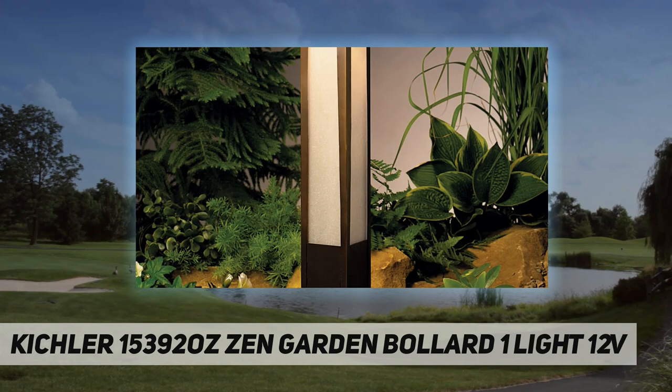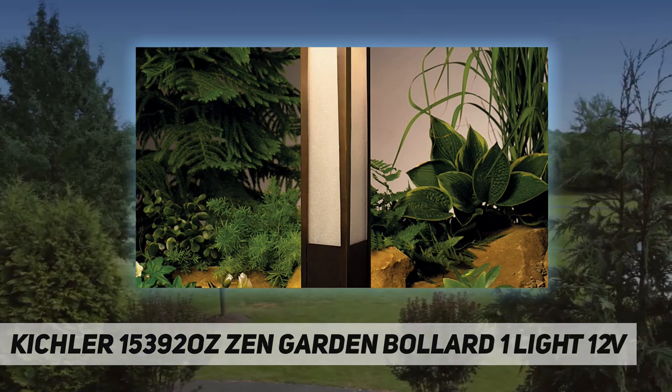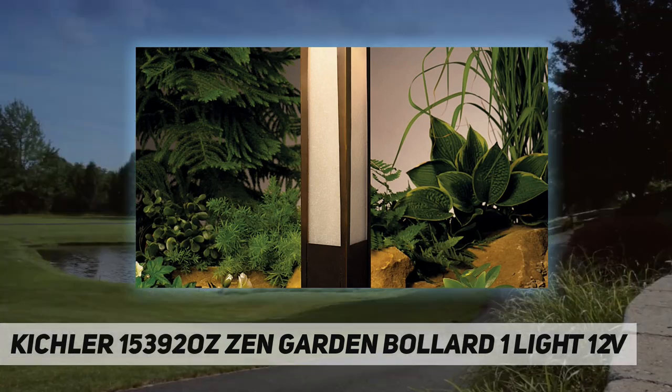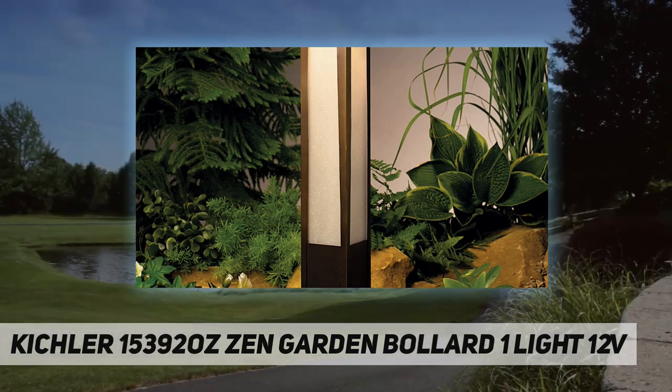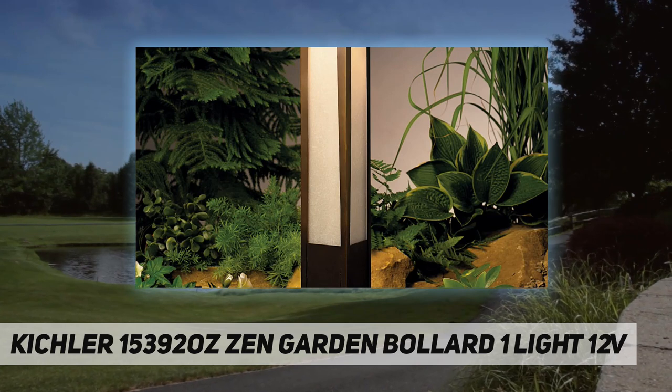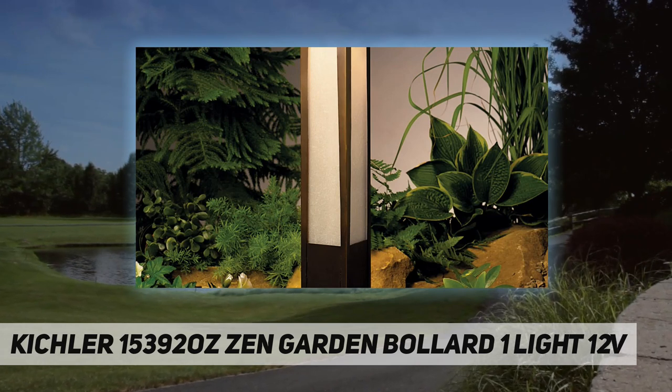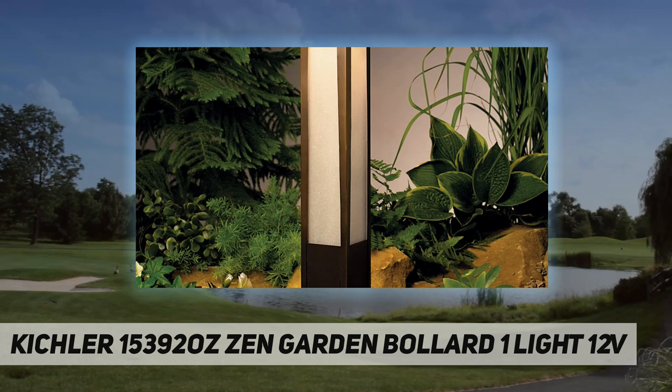Kichler brings you an unparalleled variety of exciting style families, unique finishes, fresh colors, and unequaled quality. Whether it's casual, contemporary, transitional, or traditional, you'll find it with Kichler Lighting — lighting that defines your style.